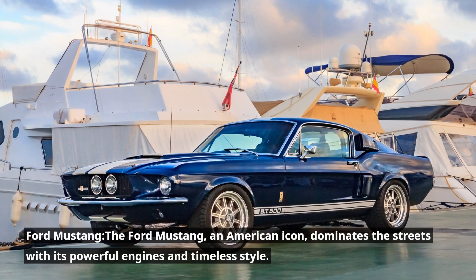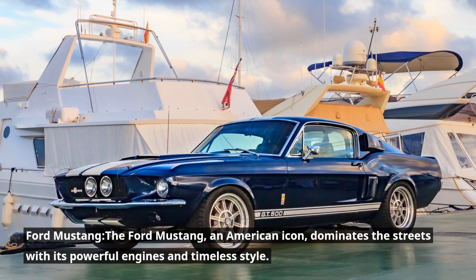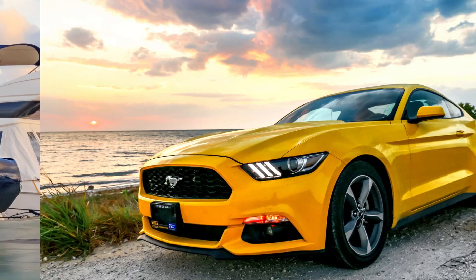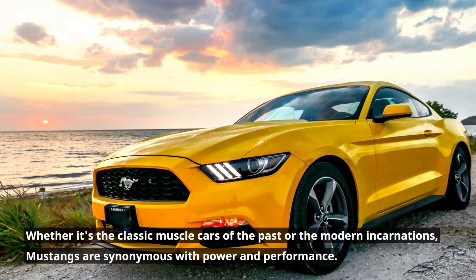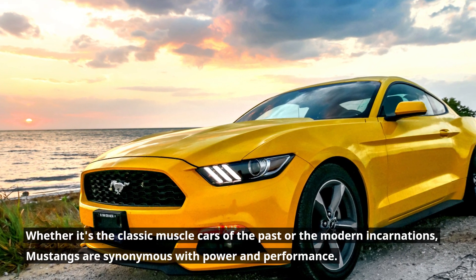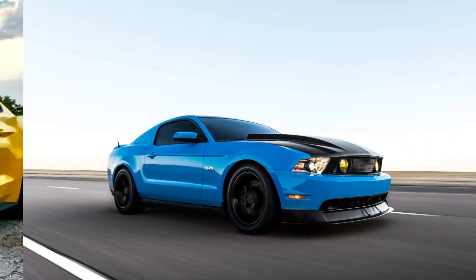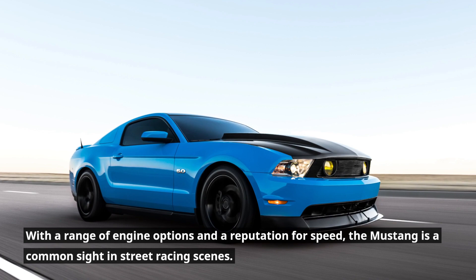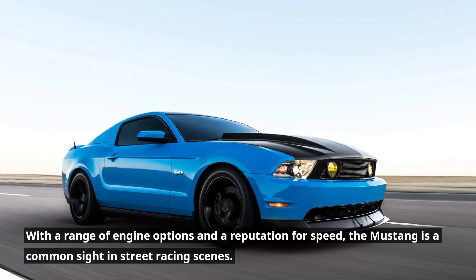Ford Mustang. The Ford Mustang, an American icon, dominates the streets with its powerful engines and timeless style. Whether it's the classic muscle cars of the past or the modern incarnations, Mustangs are synonymous with power and performance. With a range of engine options and a reputation for speed, the Mustang is a common sight in street racing scenes.